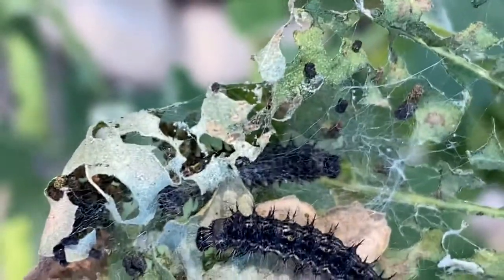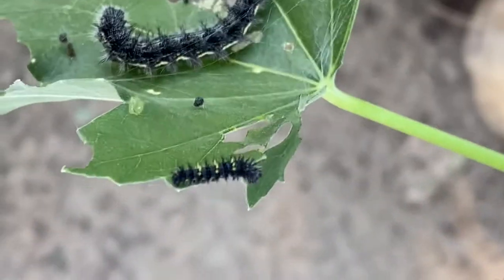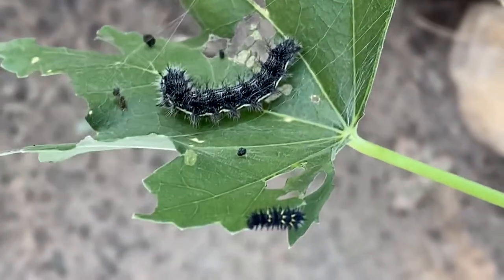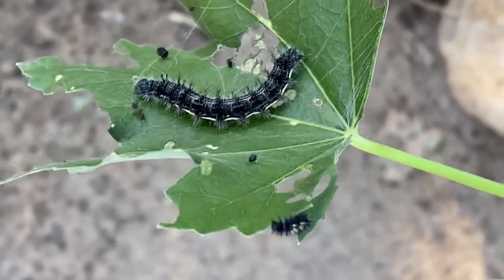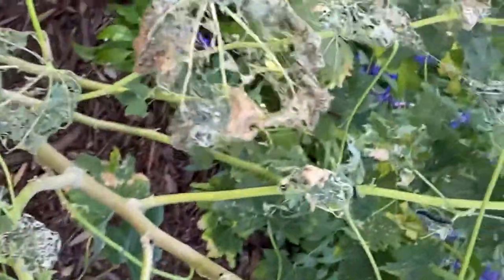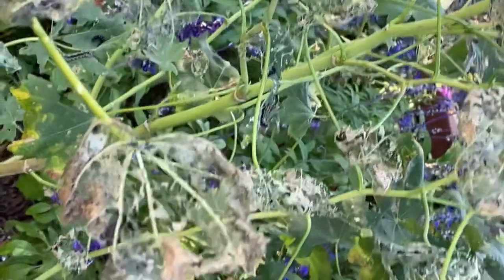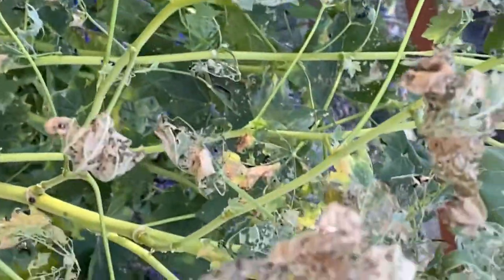Here's a little teeny tiny baby one next to a big old fat one. You can see that the caterpillars look different because they're for different butterflies. So cheeseweed is a really good plant — very well eaten, as you can see — and all the caterpillars really love it.